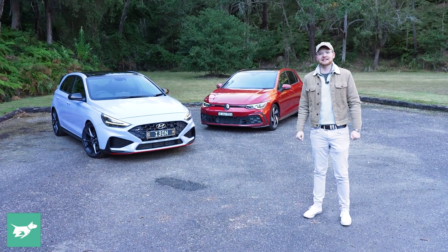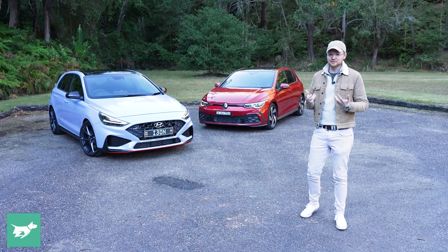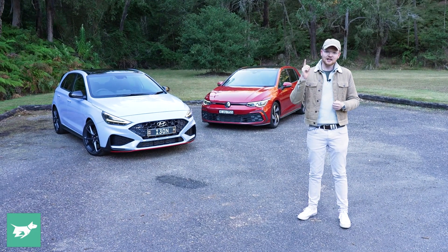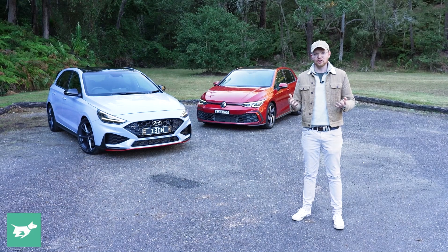That's what we're going to find out in today's video. First of all, we'll start under the bonnet of each car, talking about their capabilities and their specifications. Then we'll head onto the road, and we'll wrap up by looking at the interiors and talking about the running costs.